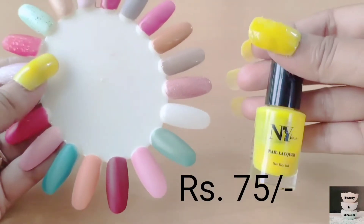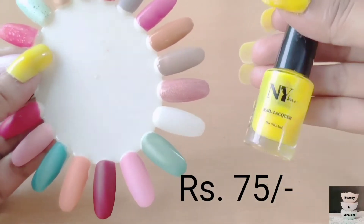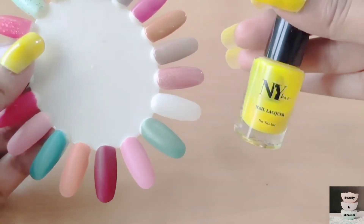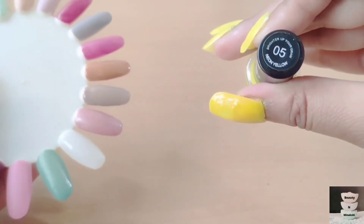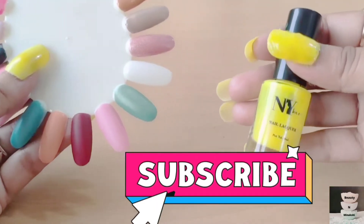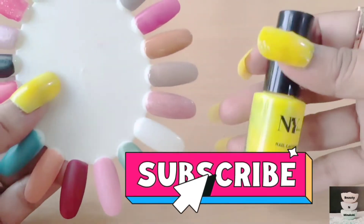This is the time for the showstopper. This shade is very famous and very popular. This is NYB's neon shade and this shade is 05 Neon Yellow. This shade is very popular and I have applied it right now.